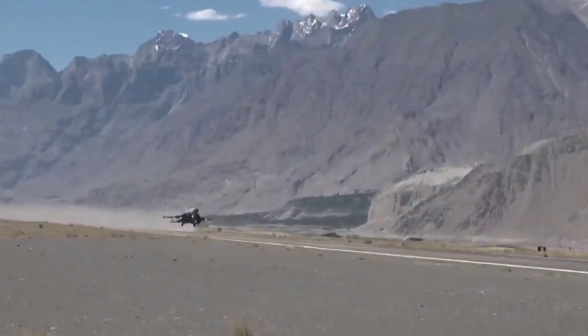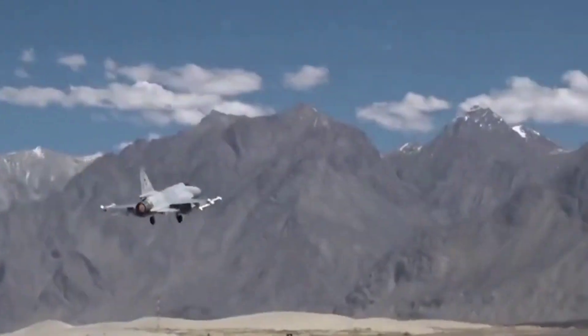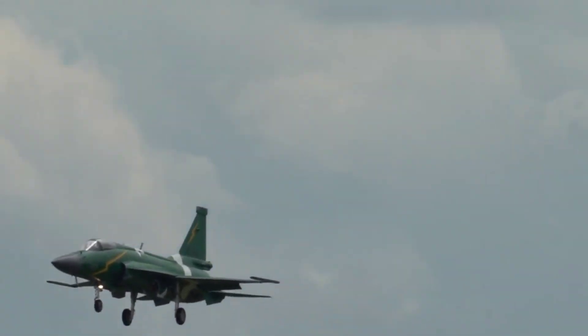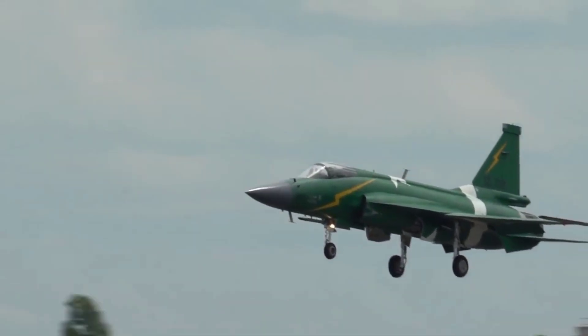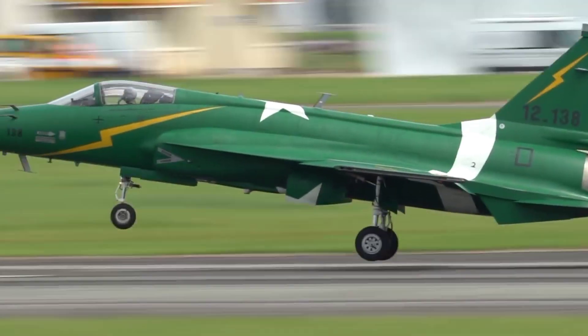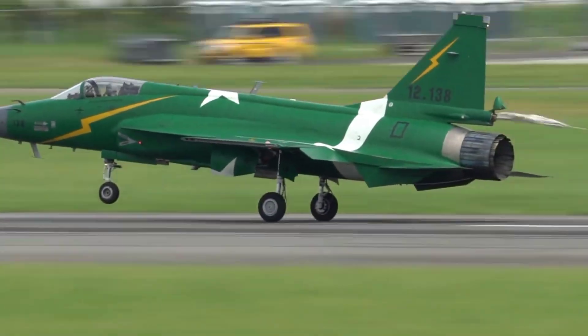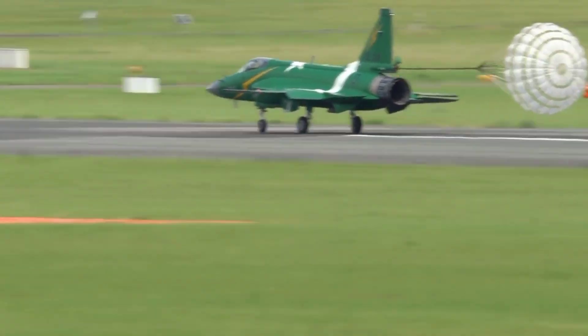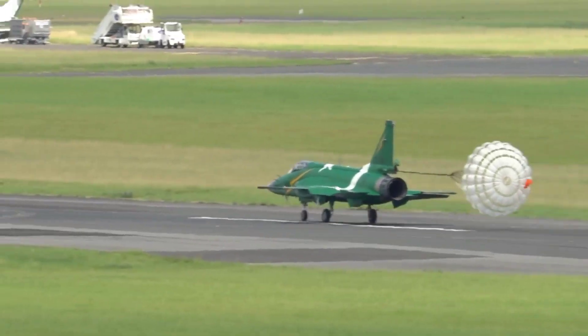The JF-17A Block 3 is a more upgraded single-seat variant. It has a new engine, a new active electronically scanned array — AESA — radar, and is paired with an infrared search and track — IRST — system. This fighter also has improved avionics. Because the new engine is faster and can exceed Mach 2 speeds — up to 2,469 km/h — the design was finalized in 2016. The JF-17B Block 2 is an upgraded two-seat variant.